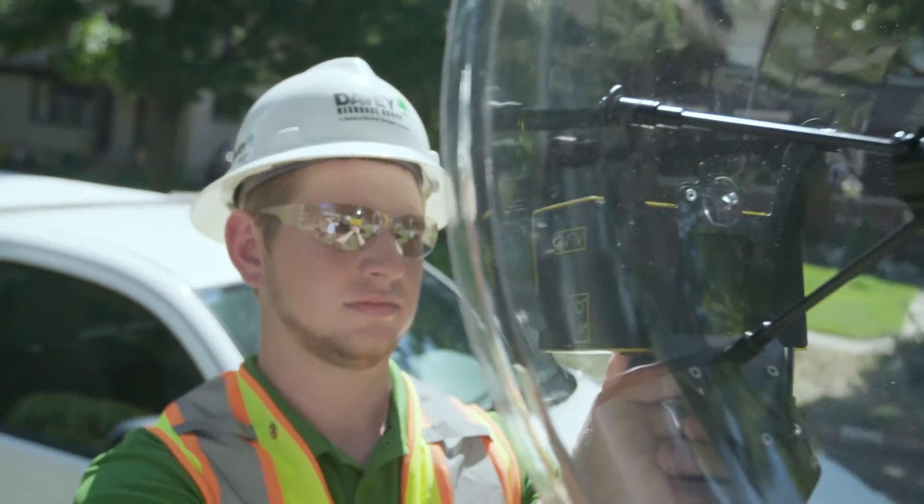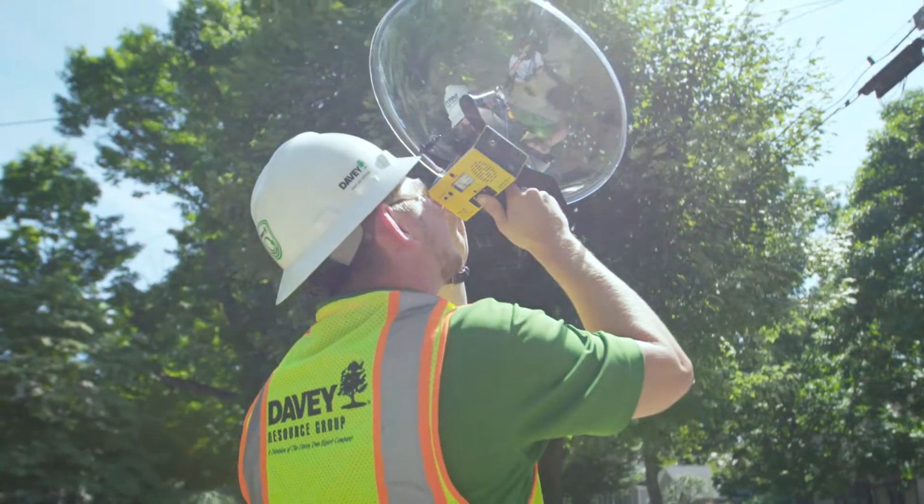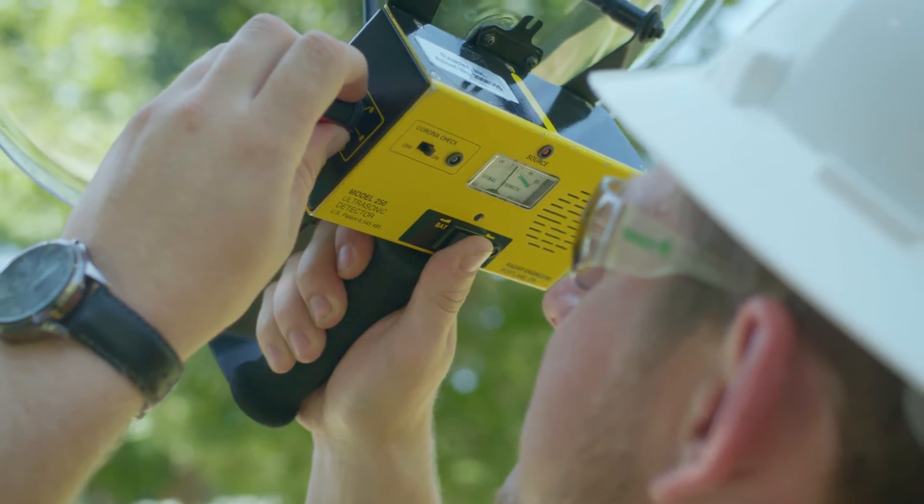The number one driving force that electric utilities are trying to impact today is the aging asset population. The impacts of budgets being tight and identifying where failures are going to occur — those two things drive us right towards this technology.